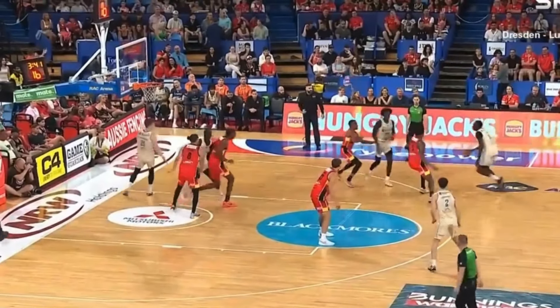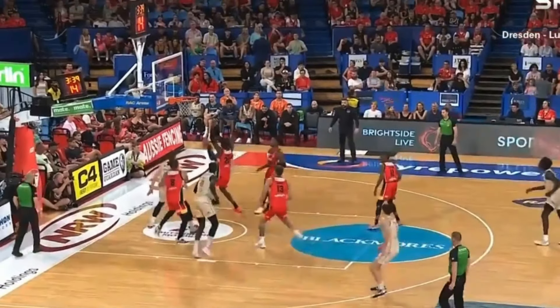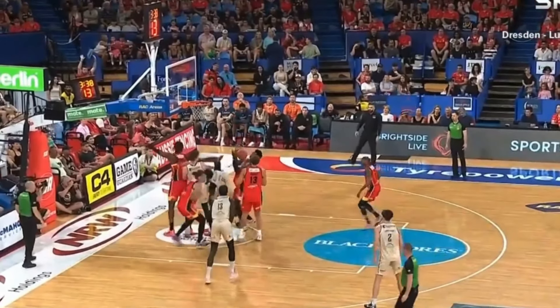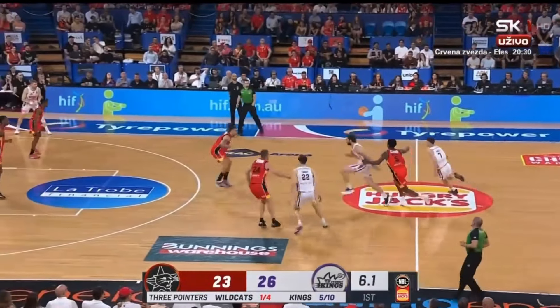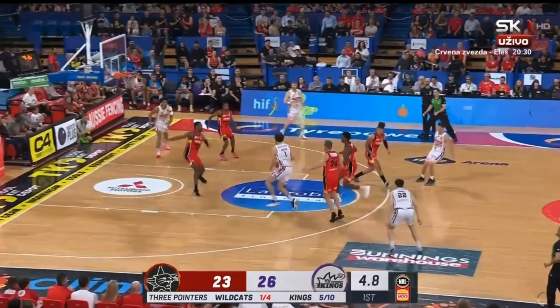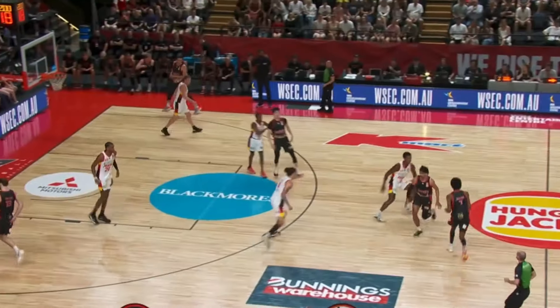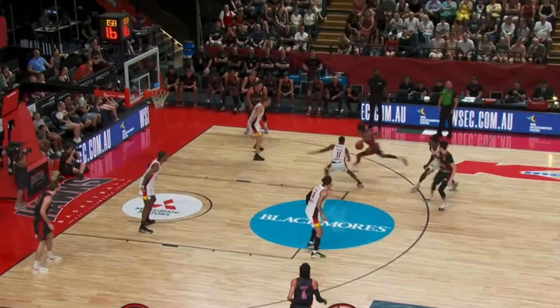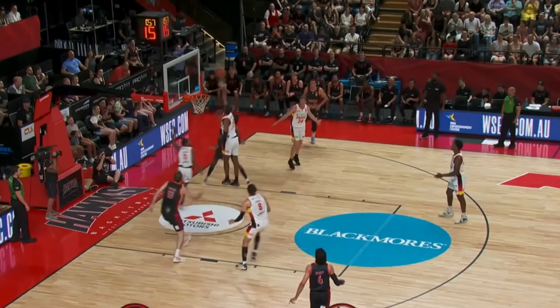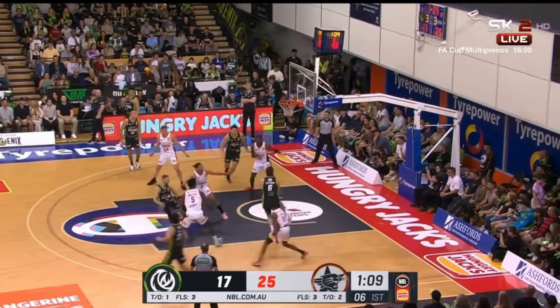In the paint, Alex is very disciplined with how he contests shots — always playing vertical and simply using that size to alter shots and avoid fouling. You'll see the roller here catch the ball with a head of steam going towards the basket, and notice how Saar in the lane is just going to slide over and extend his arms up to force the miss without fouling. On top of that length and height, Saar also has really good explosiveness off the floor, being able to quickly shoot up and eliminate shots.